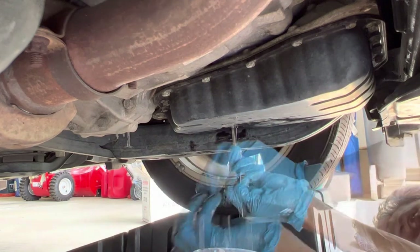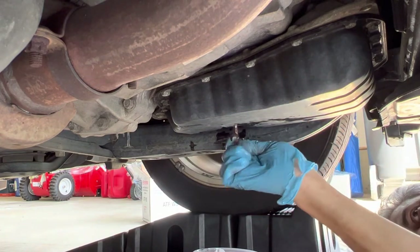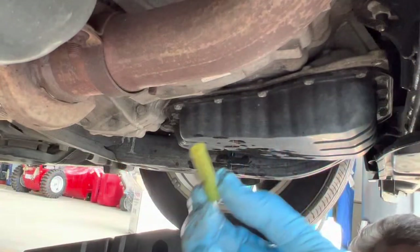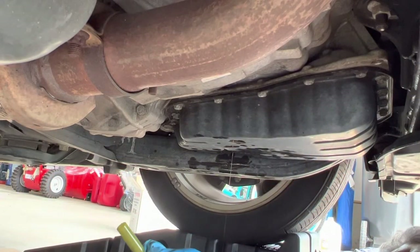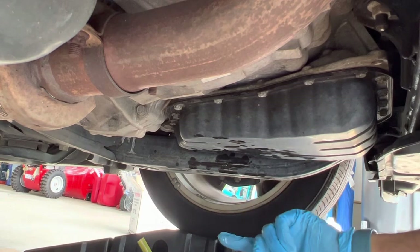Now I will start removing the overflow tube. The total amount of fluid which has drained, including approximately 100ml of spillage, is 2.7 liters. So I am going to fill in 2.7 liters of new fluid.